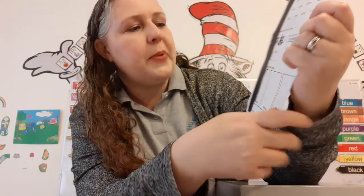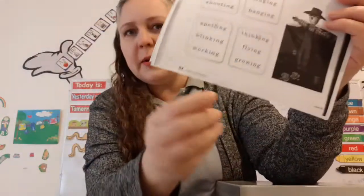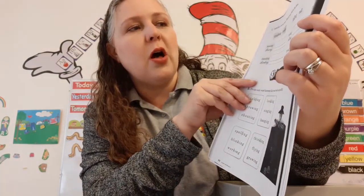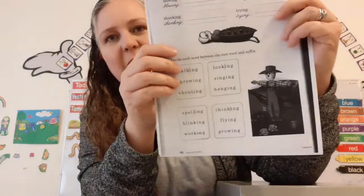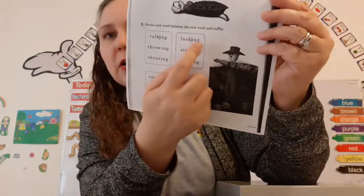And here it says: draw a picture for each phrase — that is so fun! And then here on page 64, right down there, it says: underline the root word — that's the beginning word — and write the root word on the lines. For example, this word is 'crashing,' and the root word is 'crash.' And number two says: divide each word between the root word and the suffix. Remember, in our green special sounds we have the one with the little line — ing. That is a suffix; it goes at the end of a word.